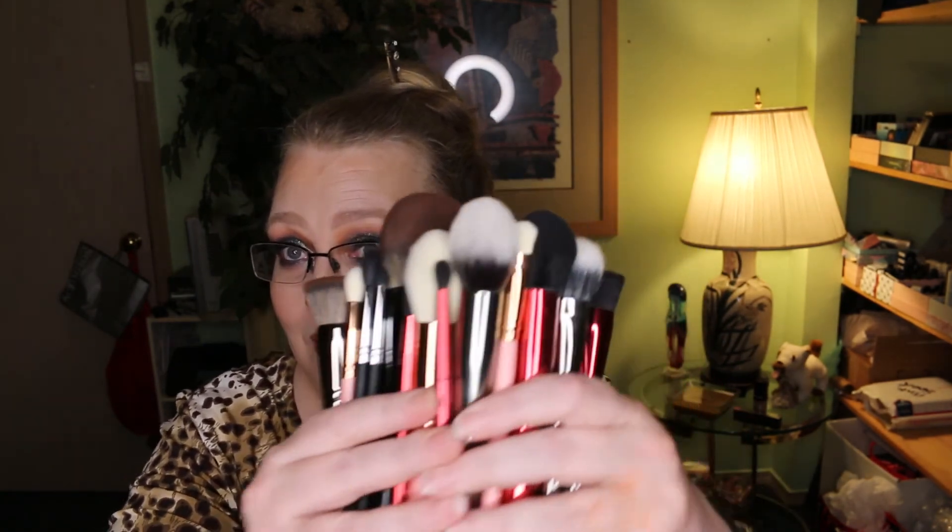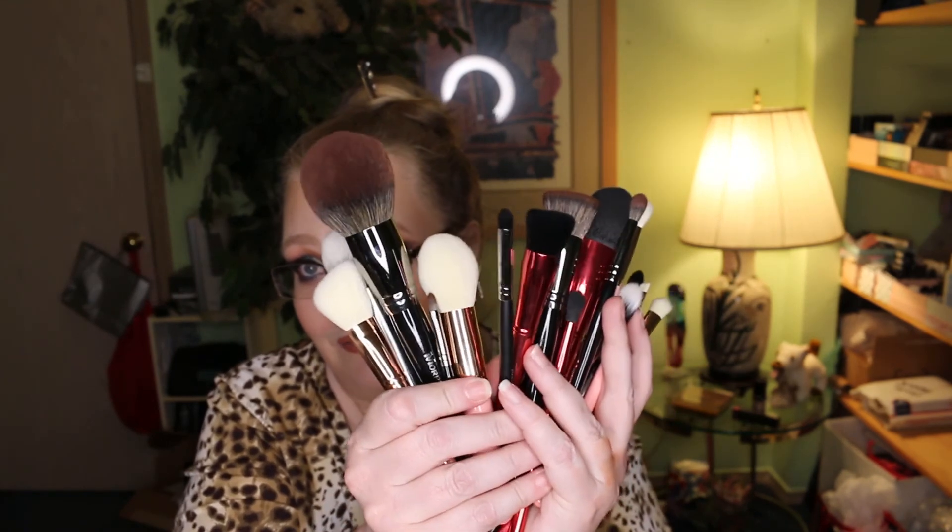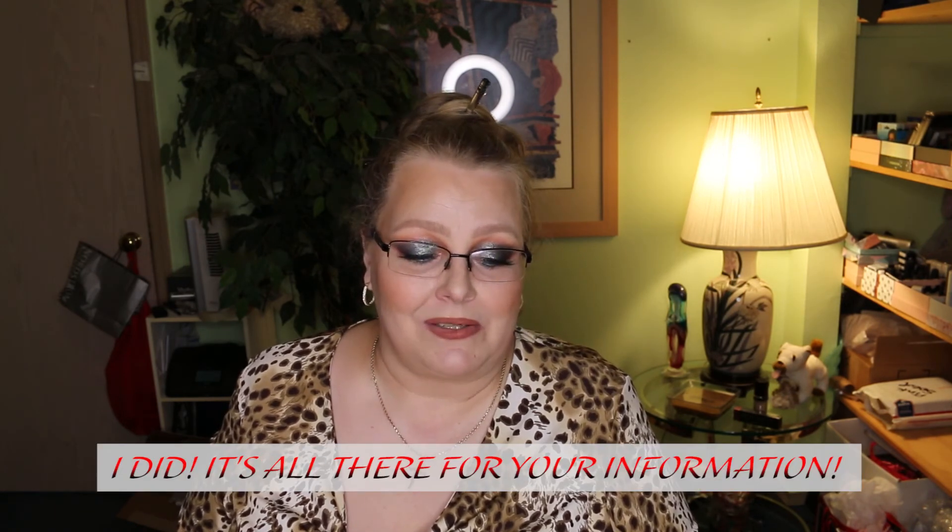I'm not a Morphe affiliate — Morphe has no idea I exist or that I'm doing this review, so this is just my personal opinion. In my opinion, that is a ton of brushes. At $100 for five months, you have to decide whether that's a hundred dollars worth of value to you. I'd be curious to go through these, look up the retail price for each brush on their website, and post them in the description box month by month so you can see what kind of value you're actually getting.